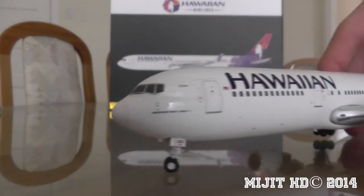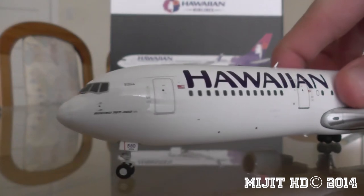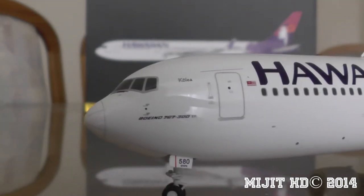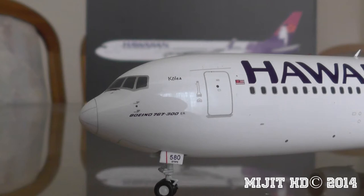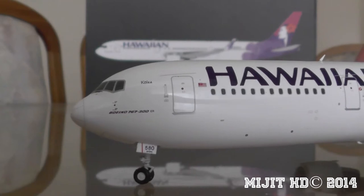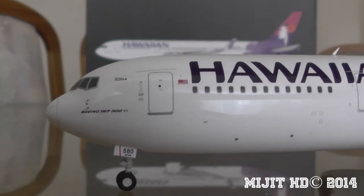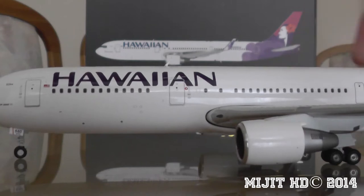It's out of the box now and I'll give you a look around the aircraft, starting at the front. You can see the cockpit windows, the window wipers, and the nose cone. Zooming in, you can see 'Boeing 767-300ER' with the small ER letters at the end. Above that it says 'Kolea' — Kolea is a bird, and Hawaiian Airlines names their aircraft after different birds found in Polynesia and after Polynesian constellations. There's the nose gear with part of the registration: 580. It's a steerable nose gear.